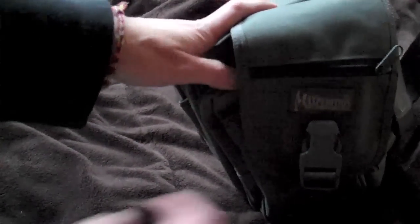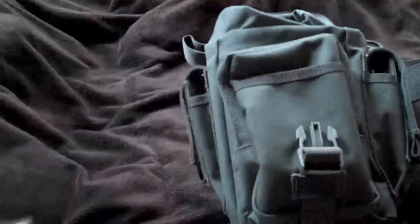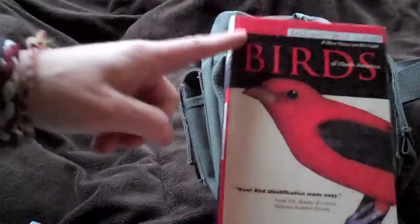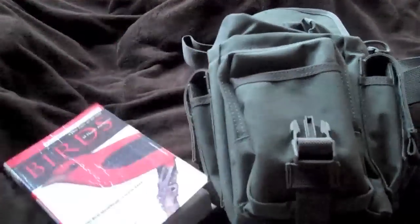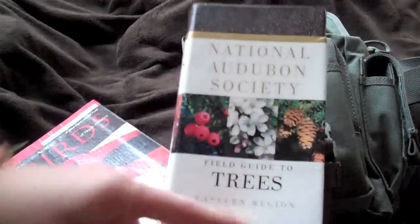So FSA, we'll call you that. Let me put some books in here for you. The ones I'm going to show you are the Kaufman Birds book — this is 7¾ by 4¾ by ¾ inch — and also the Audubon Trees book, which is 7¾ tall by 4 wide by 1¼.